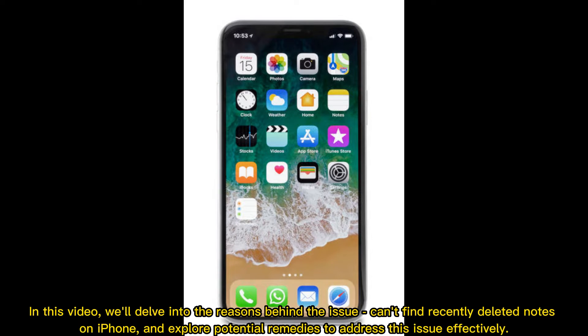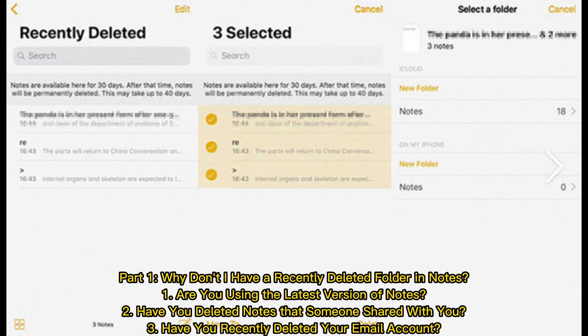In this video, we'll delve into the reasons behind the issue of can't find recently deleted notes on iPhone and explore potential remedies to address this issue effectively. Part one: why don't I have a Recently Deleted folder in Notes?